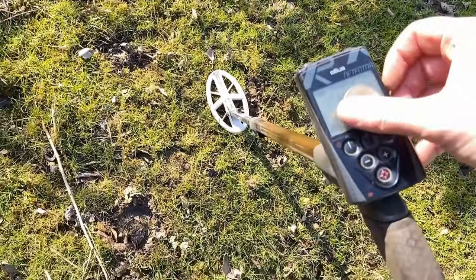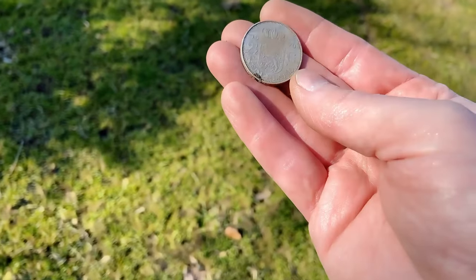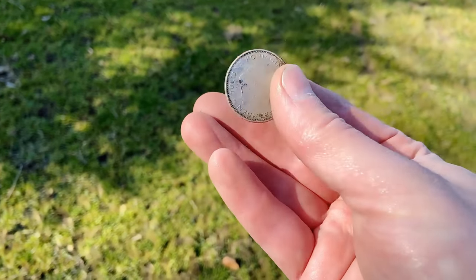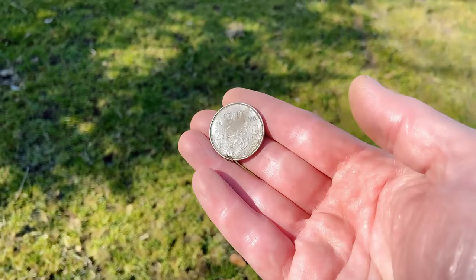And the first decent find is here. It looks like a big silver coin, unfortunately it's made out of nickel. It's two and a half guilders from the pre-decimal 1970 — the year before I was born. Queen Juliana, two and a half florins.